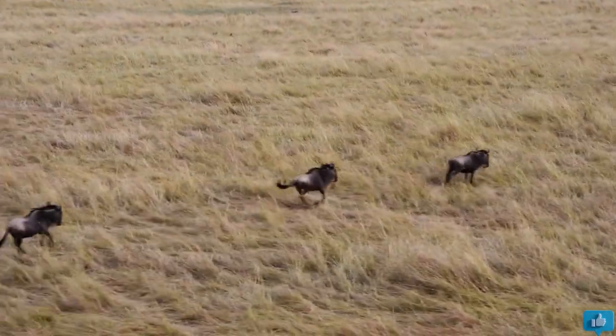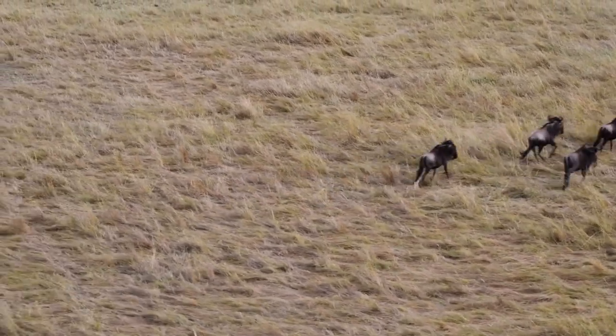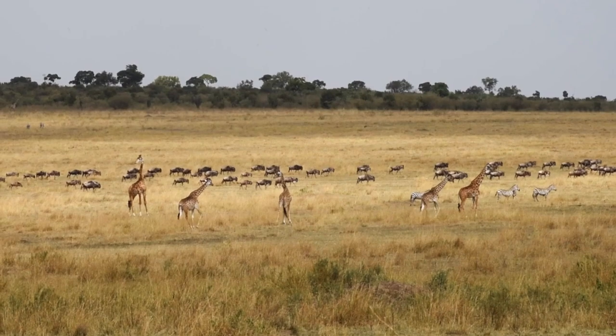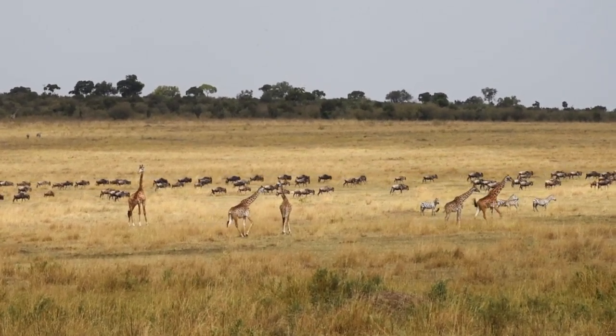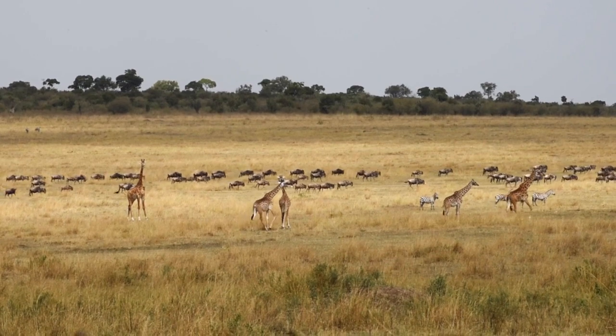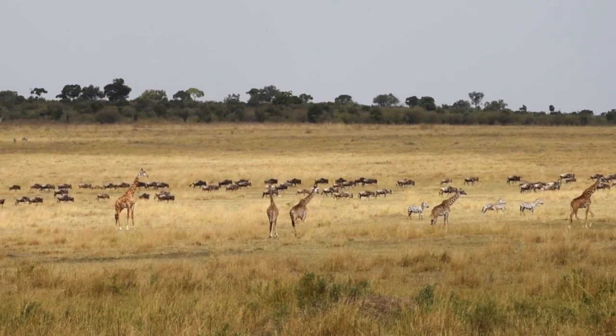They live in various parts of sub-Saharan Africa, from southern Kenya to northern South Africa. They are particularly abundant in the Serengeti ecosystem of Tanzania and Kenya, where they form part of the famous wildebeest migration. They are one of the largest land-migrating animals in the world, traveling up to 1,000 miles every year.